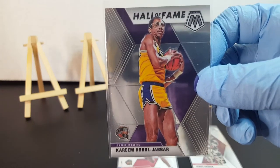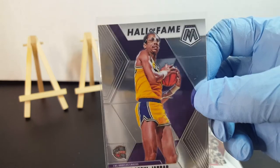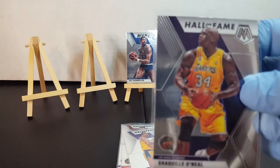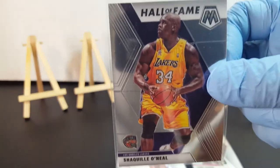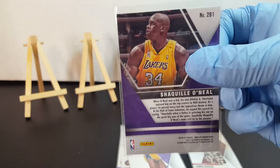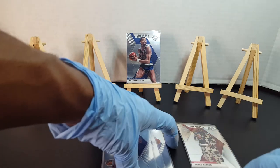Then Kareem — definitely Hall of Fame. Then you got Shaq, Mr. Dominant player himself. Saw some pretty good Hall of Fames.